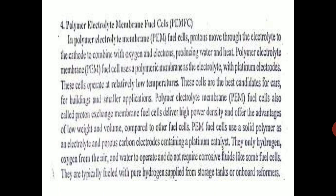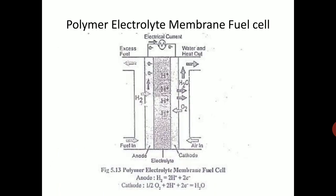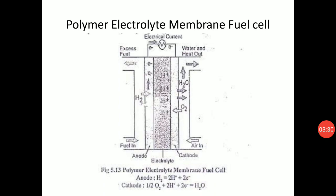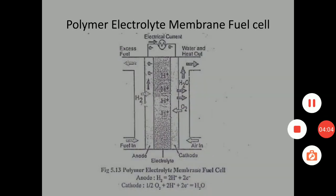PEM fuel cells are finding applications in cars nowadays. For example, Mahindra came out with a fuel cell car — the Mahindra Verito — developed by CSIR (Council for Scientific and Industrial Research), a Government of India lab, along with KPIT. They developed the fuel cell stack to run the car. Similarly, BHEL (Bharat Heavy Electricals Limited) has also developed a PEM fuel cell bus, and these are now very popularly used.